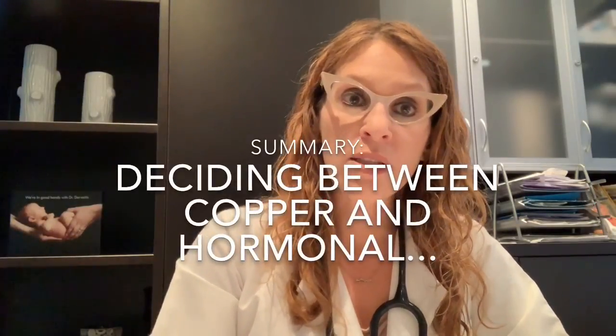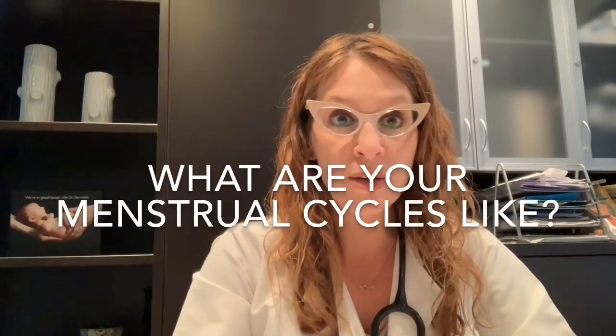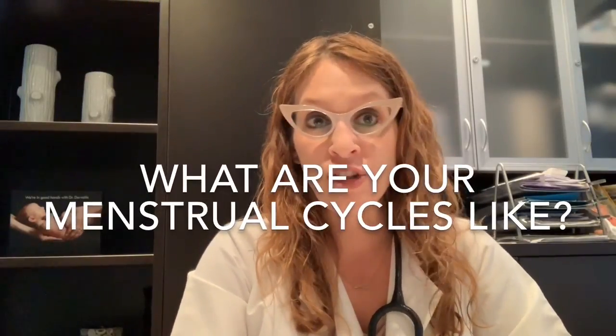To summarize, when a patient is trying to decide between a copper and a levonorgestrel IUD, I ask them to consider several questions. I consider these things when counseling patients and weighing the pros and cons with them. I ask about their menstrual cycles and what they're like already. If a patient already has heavier or more painful cycles, I'd steer them toward the levonorgestrel IUD, which could help with those symptoms versus the copper IUD, which might worsen them. If a patient has light cycles with no real issues, both options are worth considering.